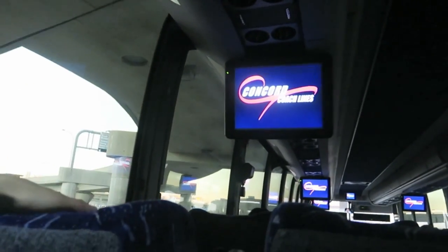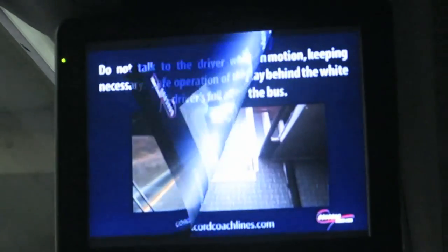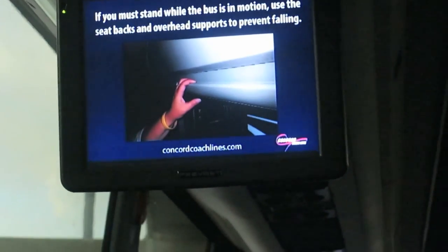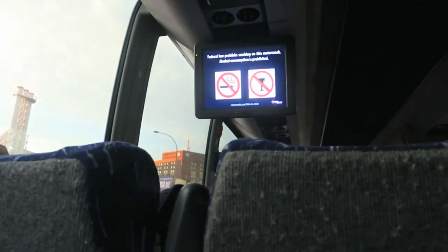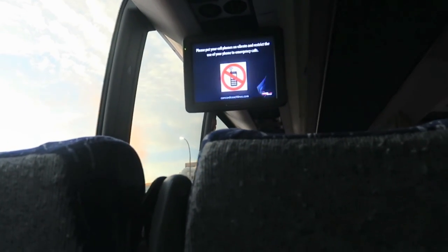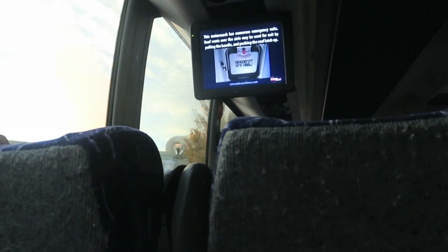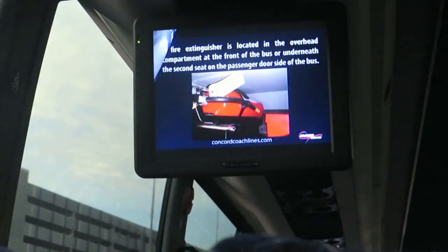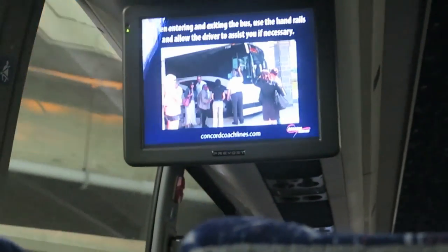Good morning and welcome aboard Concord Coach Service to Salem, North Londonderry, and Concord, New Hampshire. My name is Paul. Per federal regulations, there is no smoking or consumption of alcoholic beverages on this coach at any time. We also have a no cell phone policy — please respect that as a courtesy to your fellow passengers. There is a restroom in the rear of the coach. This coach is equipped with seat belts and we do encourage you to buckle up. Thank you for traveling with Concord Coach today — sit back, relax, and enjoy your ride to New Hampshire.